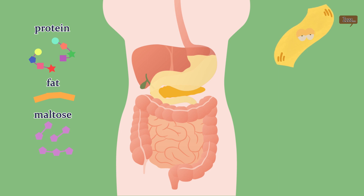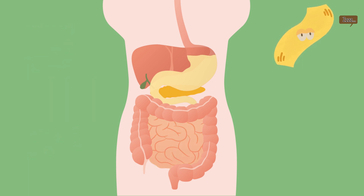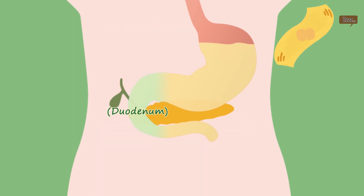Food converted into porridge in the stomach now moves to the small intestine through peristalsis. The small intestine is the longest digestive organ, about six meters in length. It takes eight hours for food to pass through the small intestine, during which carbohydrates, proteins and fats are all digested and absorbed by the body. The first place food arrives after leaving the stomach is the duodenum, where bile and pancreatic juices are secreted and carbohydrates, proteins and fats are all digested.